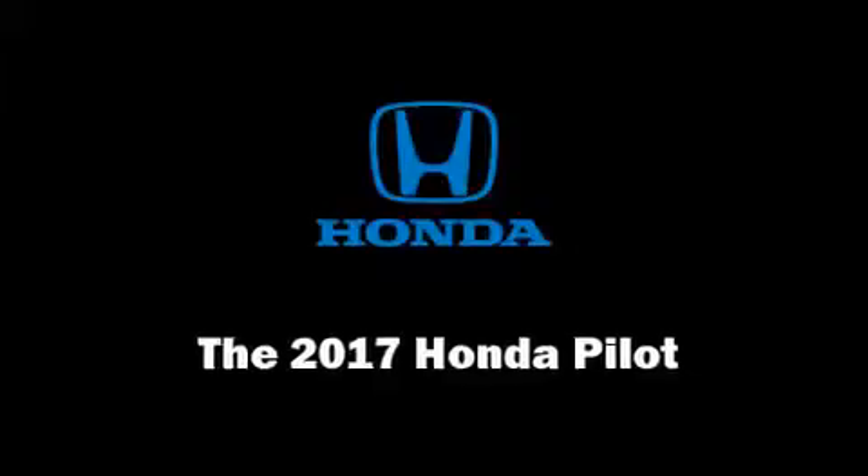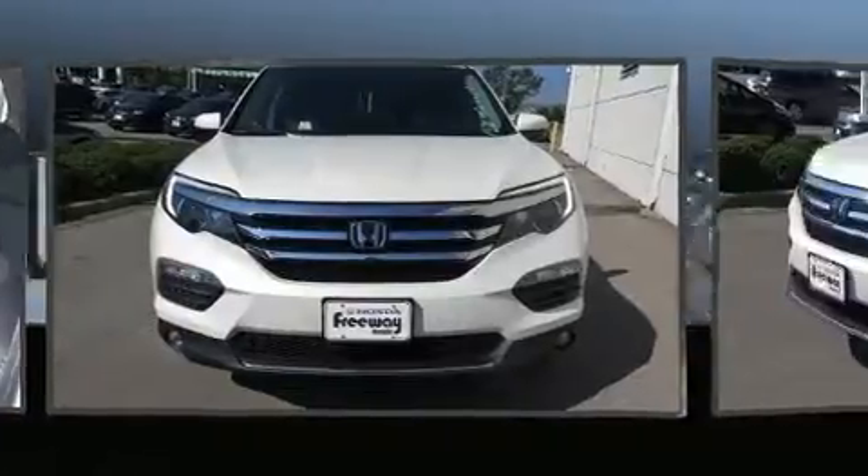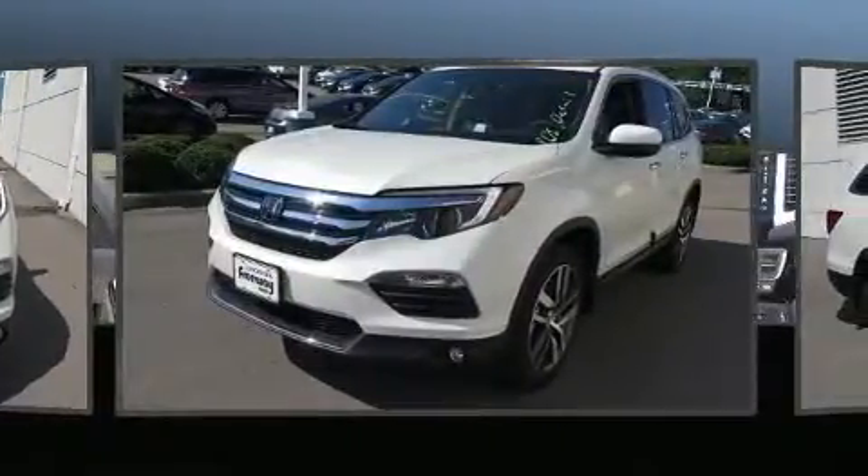The 2017 Honda Pilot. It features a front-wheel drive platform, an automatic transmission, and a 3.5-liter 6-cylinder engine.